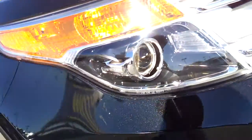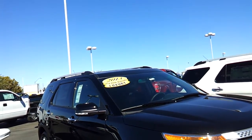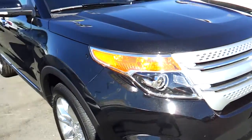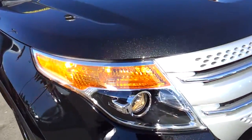Nice and stylish. The Ford Explorer's main competitors are the Nissan Pathfinder, Chevrolet Traverse, Dodge Durango, Honda Pilot, and Toyota Highlander.